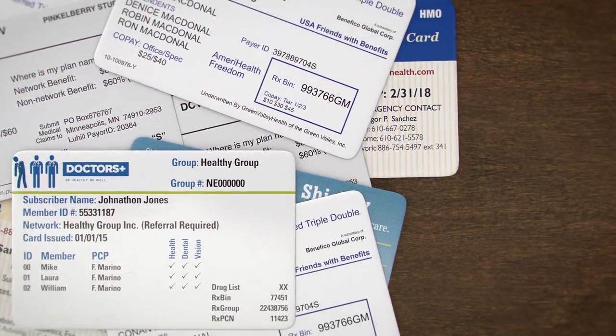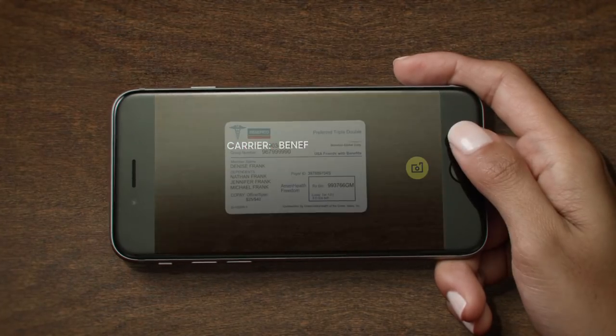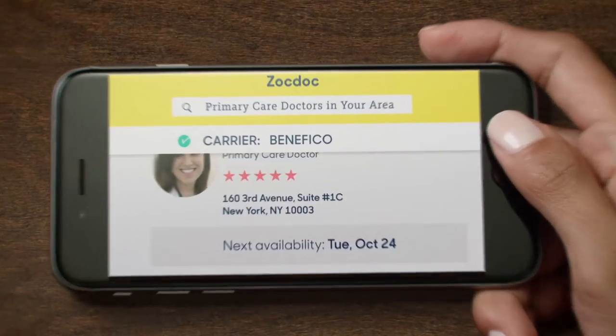That's why ZocDoc created Insurance Checker. Just snap a picture of your card. Insurance Checker decodes what's important, so you can find a doctor that's actually in your network.